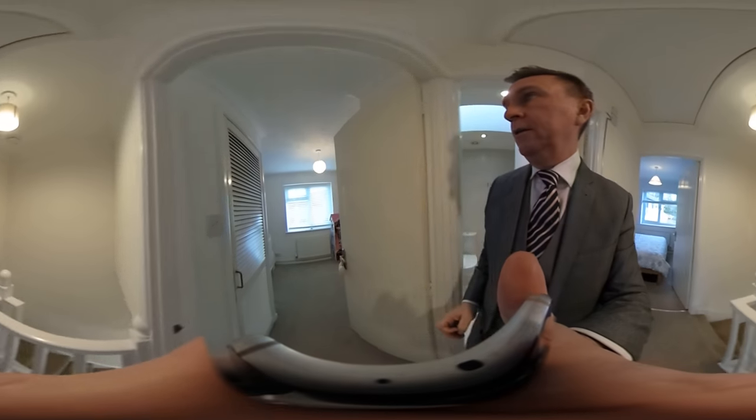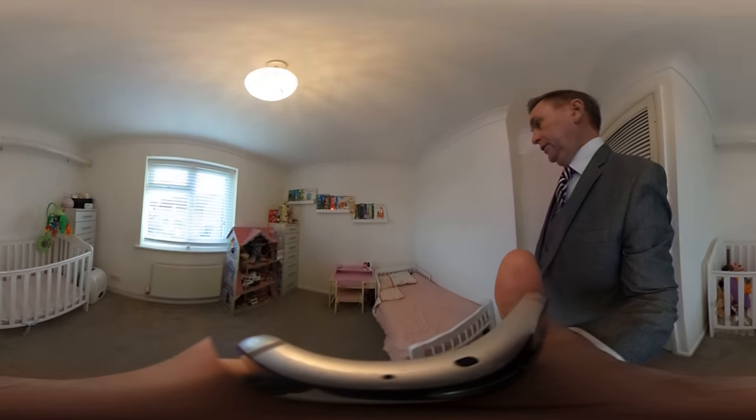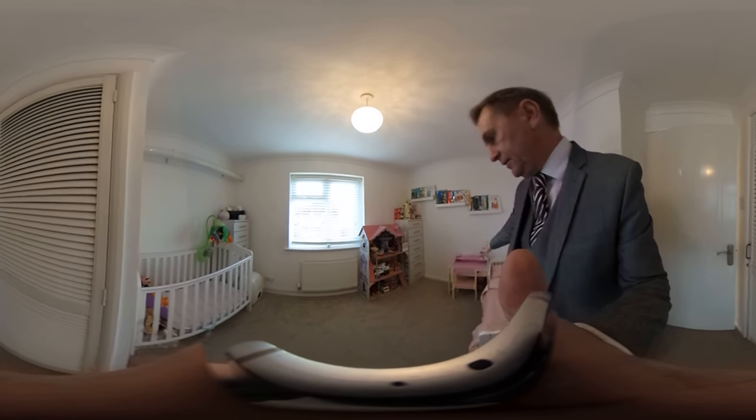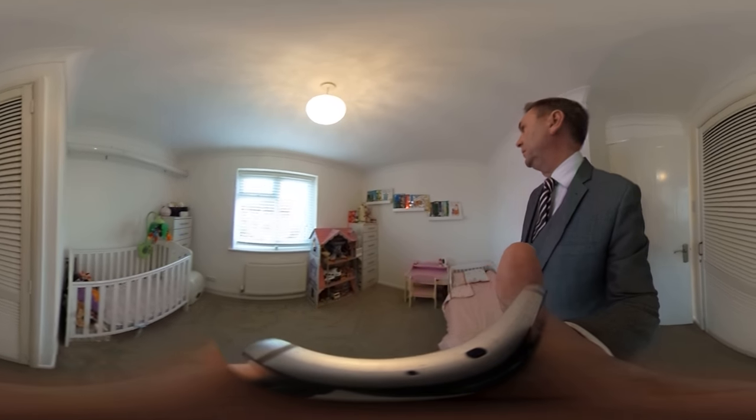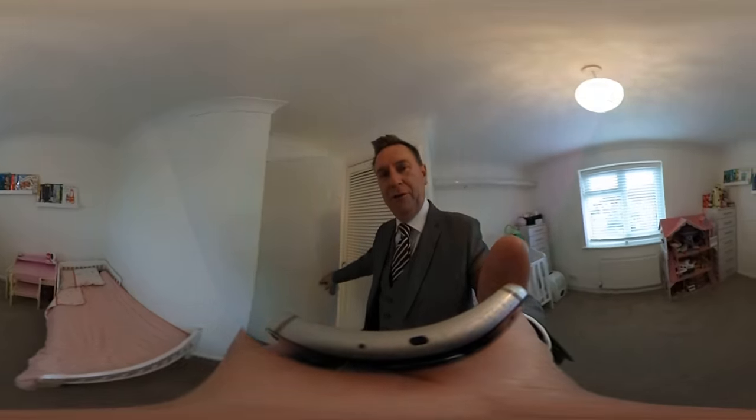Moving into the second bedroom — this is the little girl's bedroom, which is lovely. As you can see, there's space for a bed, a cot, still loads of area to play for children, and plenty of room for reading should that take your fancy. Tiger and Cater T is one of my favourites — my little girls love that one.